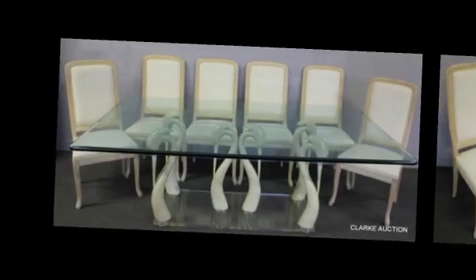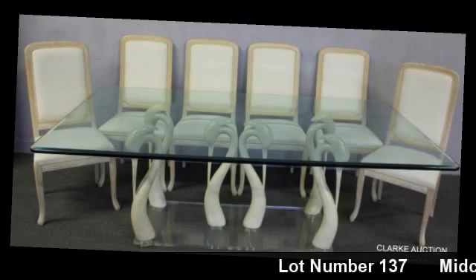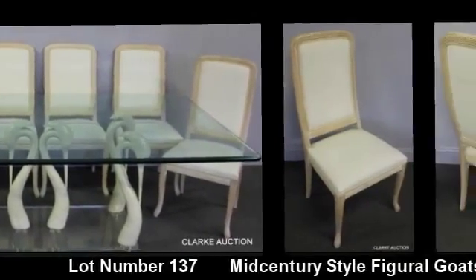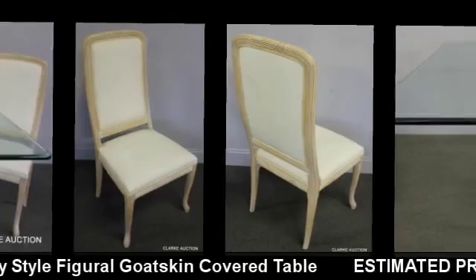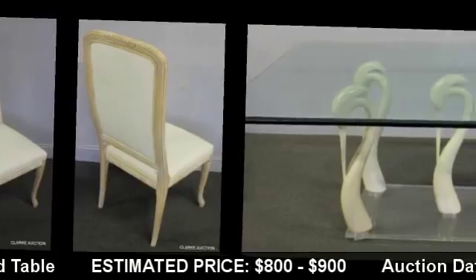We always have some cool and exciting mid-century items in our sales, and this upcoming sale is no different. Check this lot out — it's a beautiful goatskin covered swine form dining table with six painted and upholstered side chairs, from a Mount Kisco, New York estate, offered by Clark Auction Gallery. Register and bid online or by telephone.